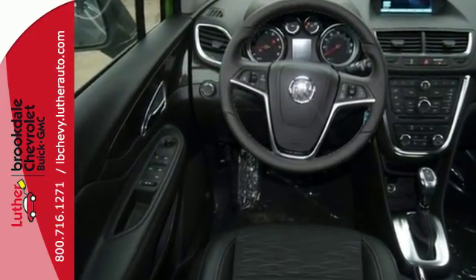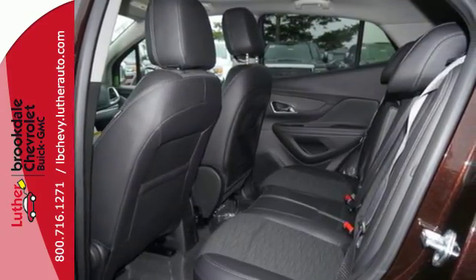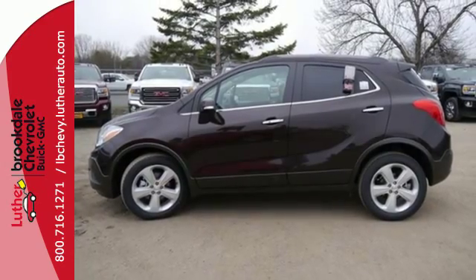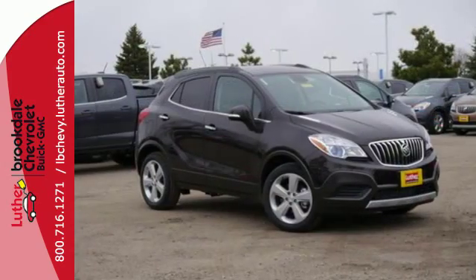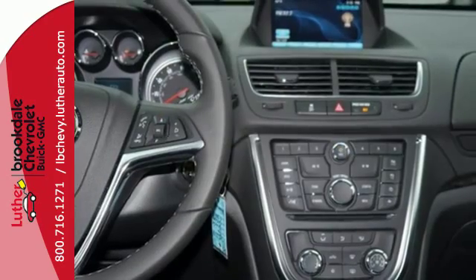Quiet tuning technology turns the cabin into your own personal oasis, and you'll be able to stay connected to the world thanks to Buick IntelliLink and OnStar with 4G LTE Wi-Fi. It also has the conveniences of keyless entry, StabiliTrak, and a rear-view camera.